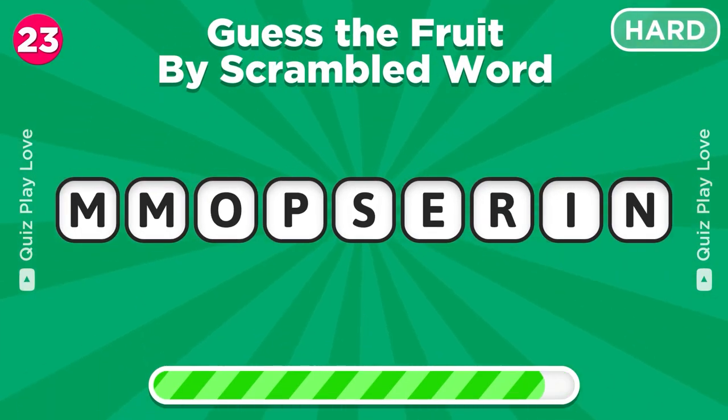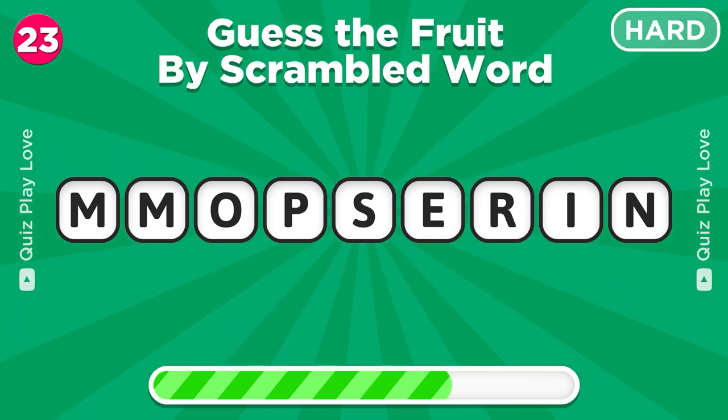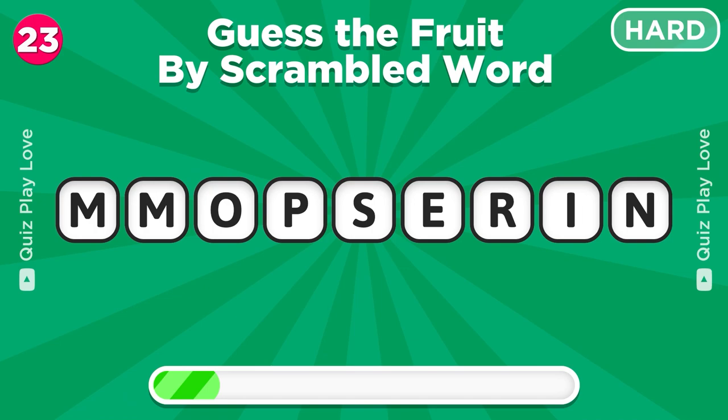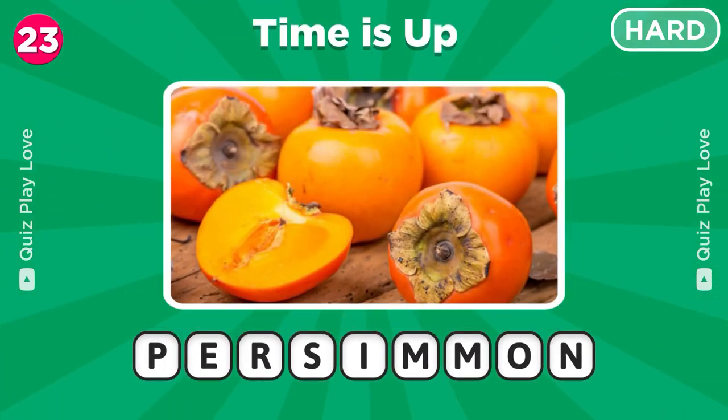Let's see if you can guess the fruit by scrambled word. It's a persimmon!